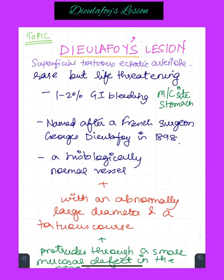Such a hematemesis in the absence of a definitive bleeding source identified on endoscopy is called an obscure upper GI bleed. Let me remind you that the endoscopy only identified the presence of blood in the gastric lumen. Let's come to the notes now.